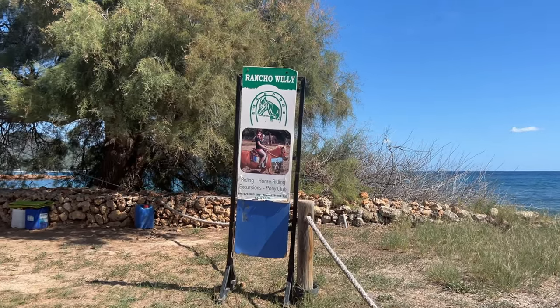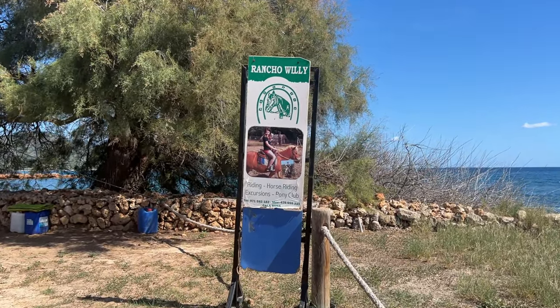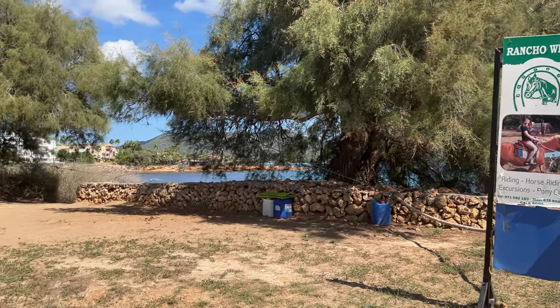You also have horse riding excursions up here with Rancho Willy, and you can see this is one of the waiting areas here.